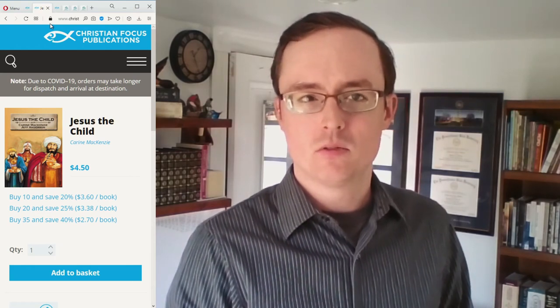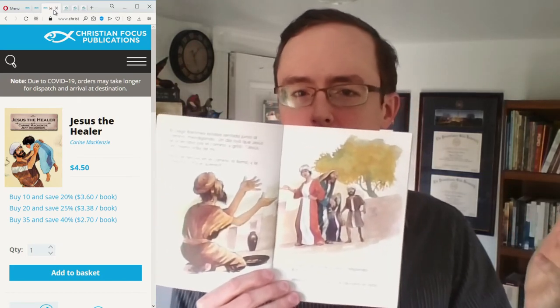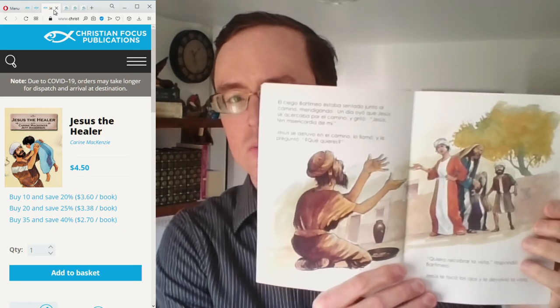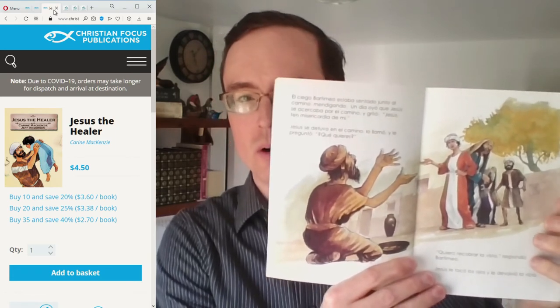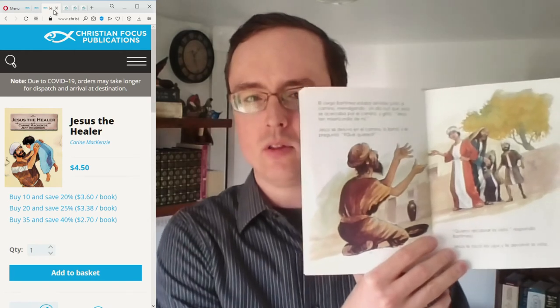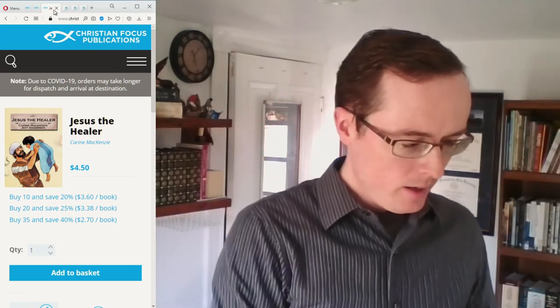There are other books in both series that aren't focused solely on the life of Jesus, but I'll show a couple more examples from the Bible Alive series specifically about the life of Jesus. The first is 'Jesus the Healer.' Thinking about the miracles of Jesus and him healing people — here's Bartimaeus, the blind beggar who Jesus gives sight to. We see Bartimaeus and some people in the crowd, but again no image of Jesus. This book covers many of the healing miracles: the demon-possessed, the blind, the lame, and so forth.